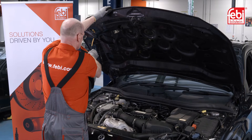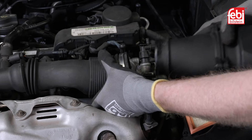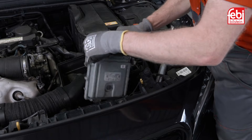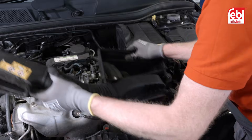With the bonnet raised, remove the air cleaner assembly by taking out the upper section followed by the air filter. Then unclip the engine ECU and remove the base to reveal the top of the transmission.